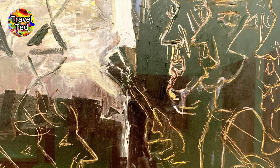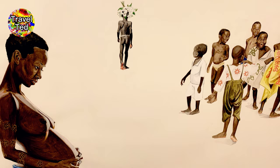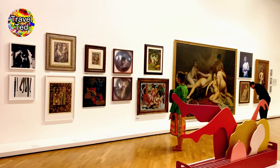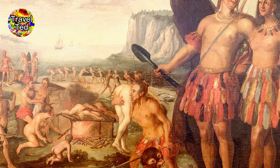The Pinacoteca de São Paulo is not only a museum of historic art, but has also gradually become a contemporary art museum. The museum's collection showcases a diverse range of artistic movements, styles, and techniques, highlighting the evolution of Brazilian art through the years.